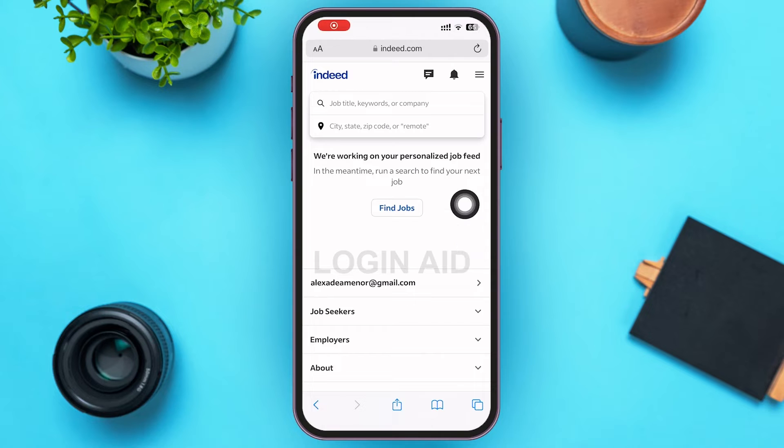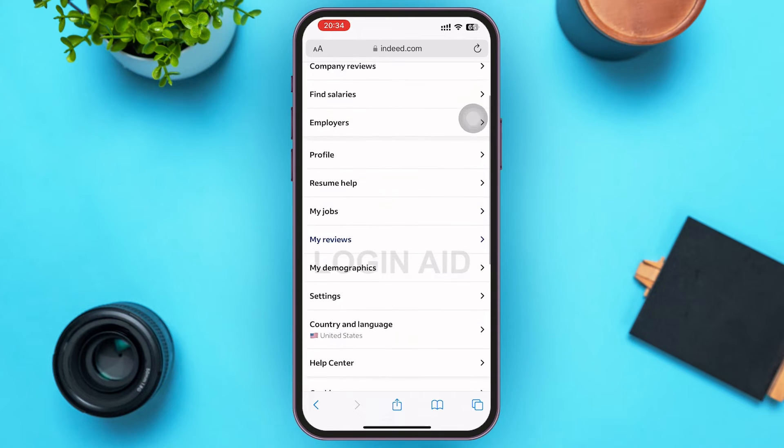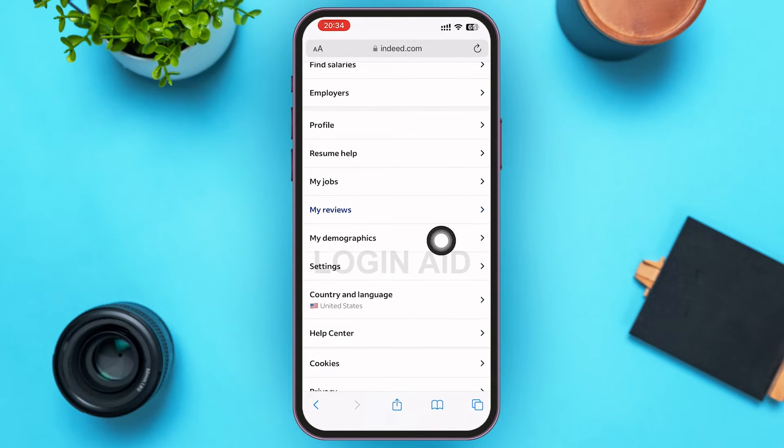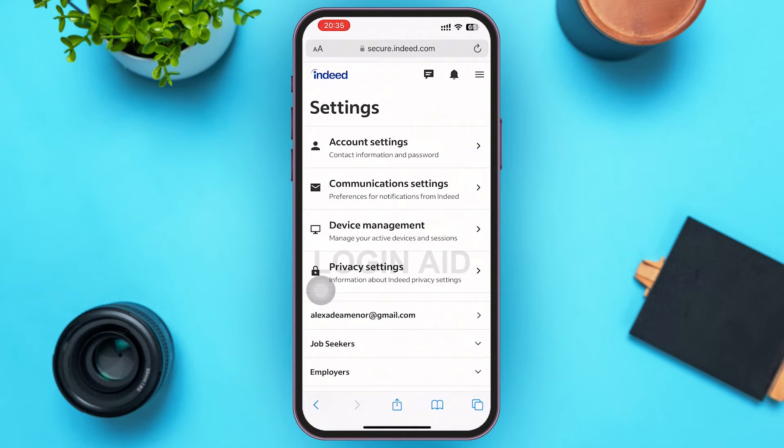On the home page, in the upper right corner of your screen, you can see a three-lined icon. Go ahead and tap on that three-lined icon. You'll then be able to see Settings. If not, scroll down and find it. After you find Settings, go ahead and tap on it.